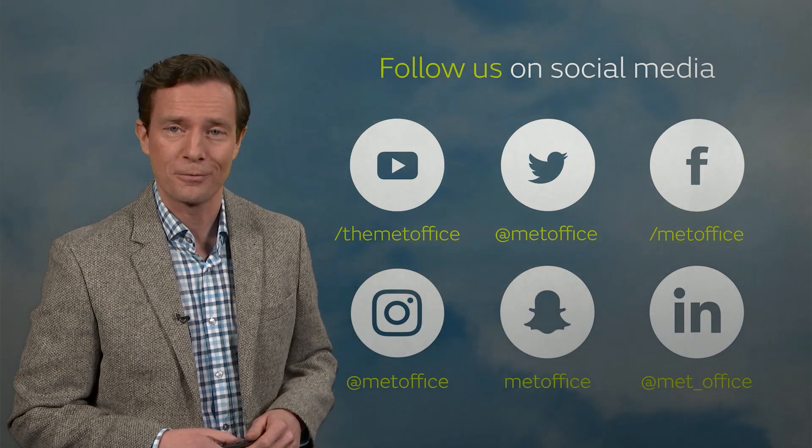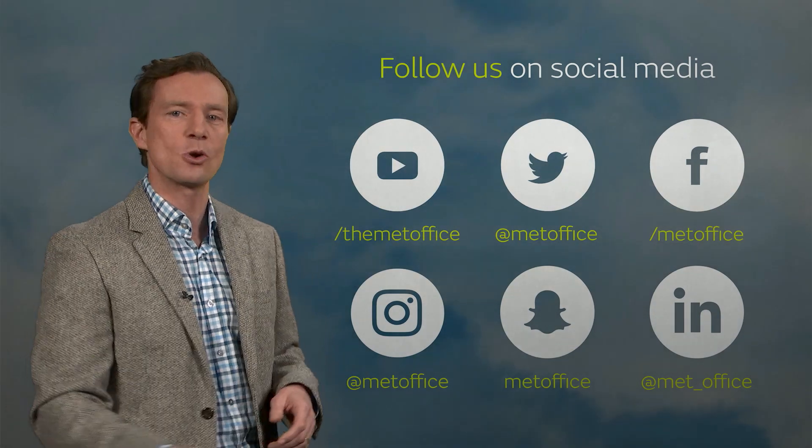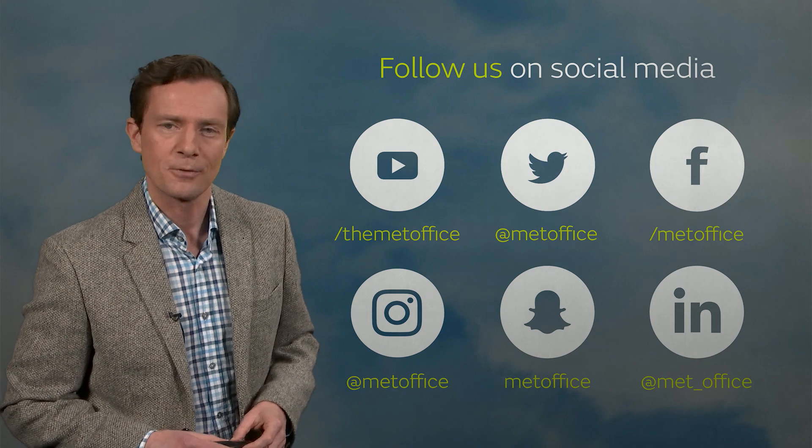That takes us into the start of February. For day-by-day details, make sure you're following the Met Office on social media. Thanks for watching.